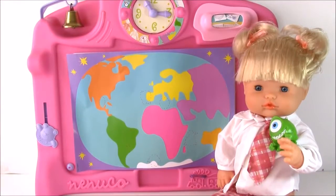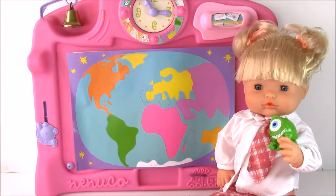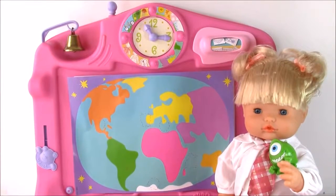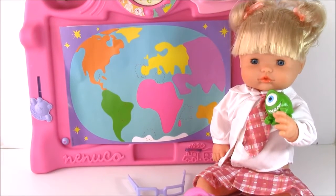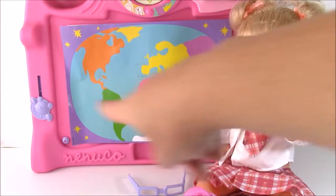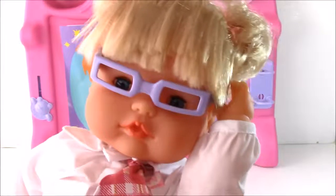Thank you so much for watching this little baby Nanuko learning school set — it was so cute! It's such a convertible toy: you can use it as a desk or as a chalkboard. It's one of the cutest little doll play sets I've ever seen. We're going to have so many more dolls and different kinds of toys coming up on the show. We're Bubble Pop Kids, and if you like our channel, you can click the big subscribe button here. Have a great day, bye bye everybody!